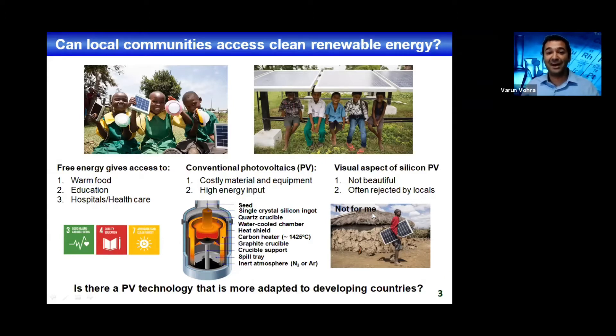On the other hand, silicon solar cells are not visually very attractive — they're not beautiful. Because they don't fully harmonize with nature or with constructions, they're often rejected by local communities. So it's very important to find new technologies that are more adapted to developing countries.